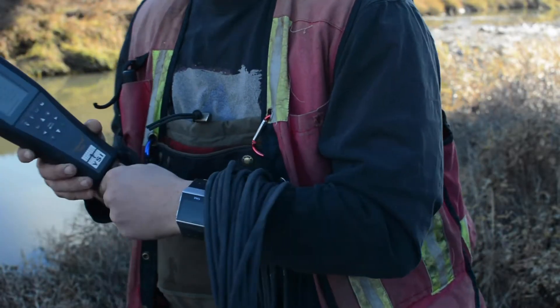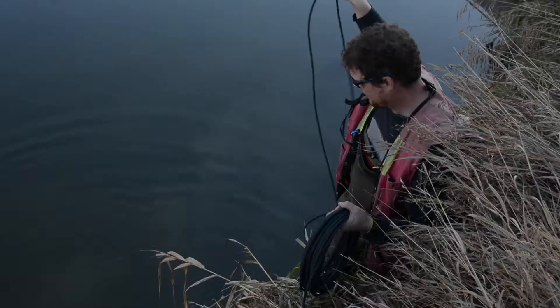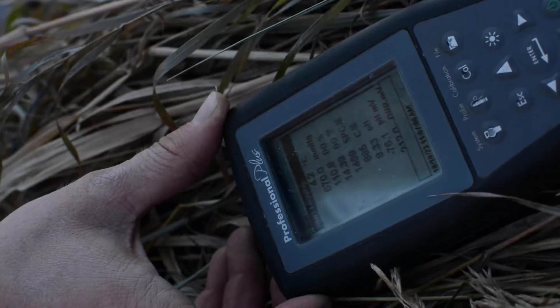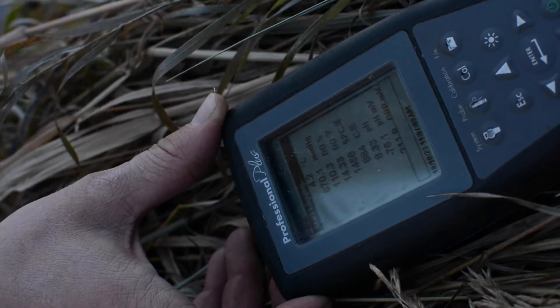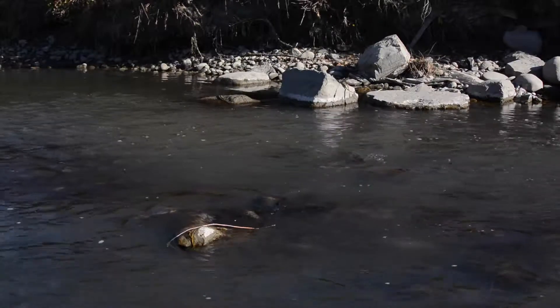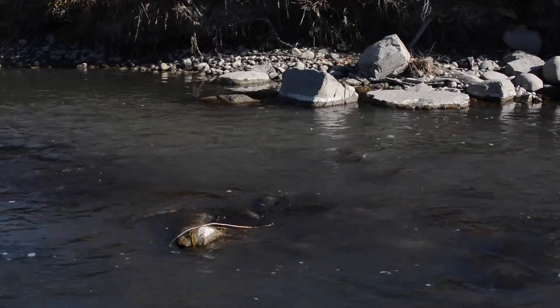Water quality includes pH, dissolved oxygen levels, temperature, and conductivity. Dissolved oxygen is a major one, particularly for trout species, which we have just found in Noah's Creek. The lower end of Noah's Creek does have DO concentrations in that suitability range for trout.